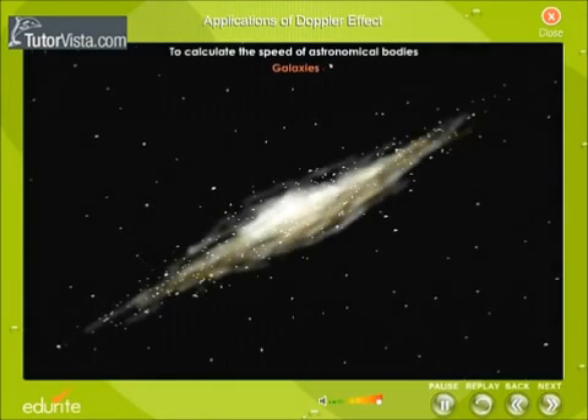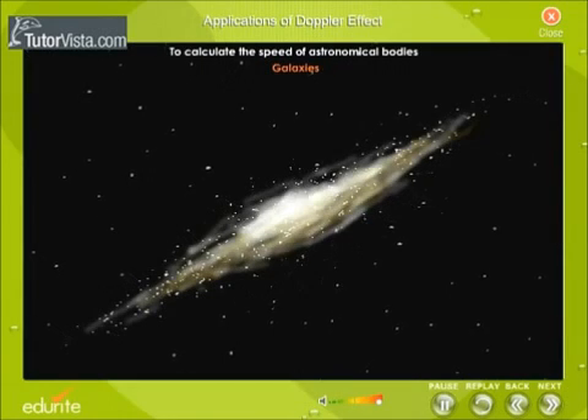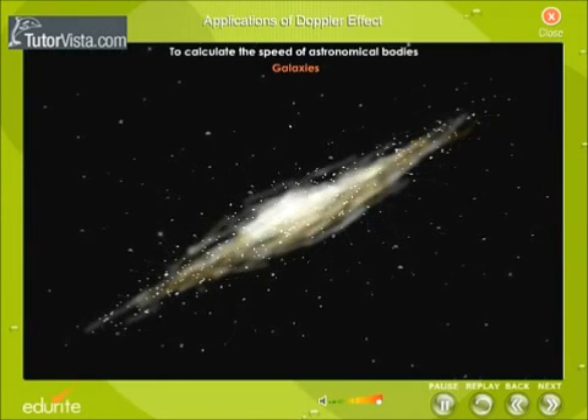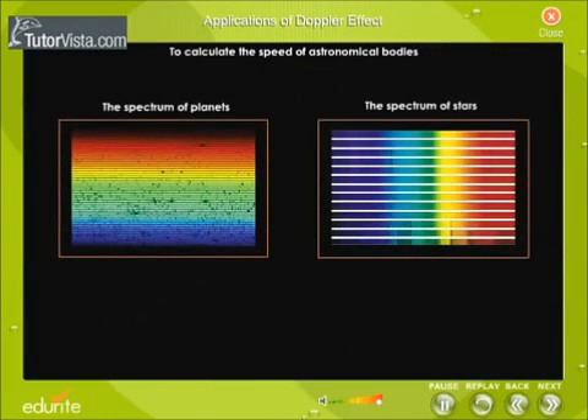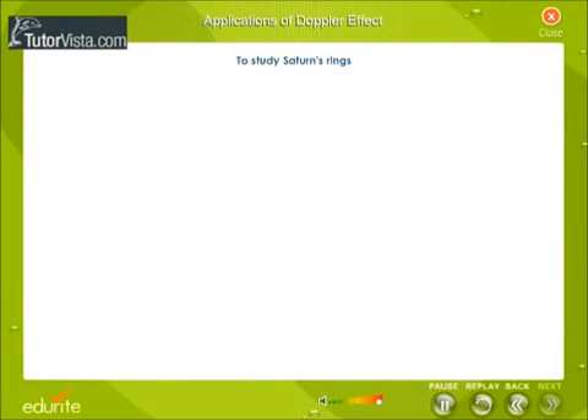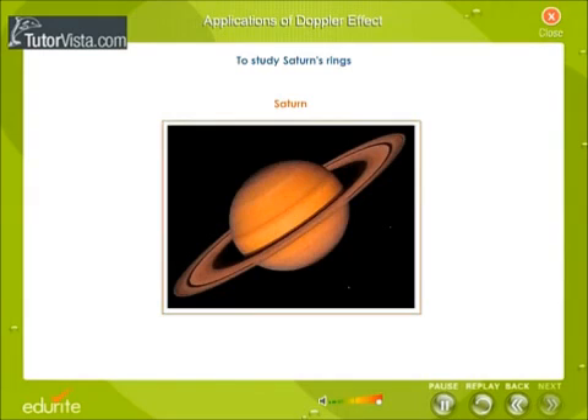To calculate the speed of astronomical bodies: the Doppler effect of light can be used to measure the speed of stars and galaxies. The spectrum of light from planets and stars is photographed over a long period; by observing the Doppler shift, one can determine whether they are moving towards or away from the Earth. To study Saturn's rings: concentric rings surround Saturn; these rings reflect light and are not self-luminous. The Doppler shift of light reveals that the rings are not continuous but consist of many particles.